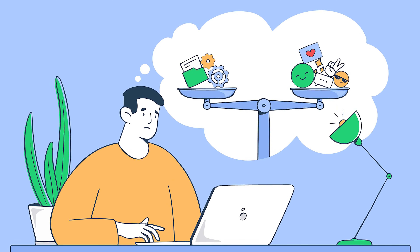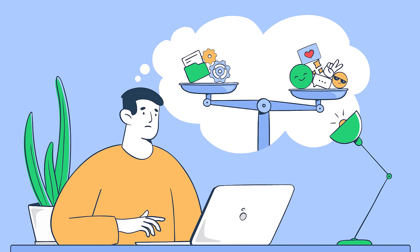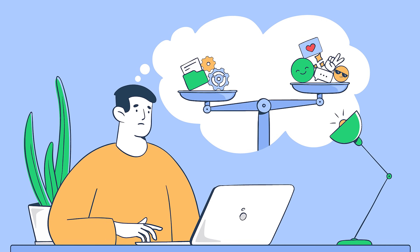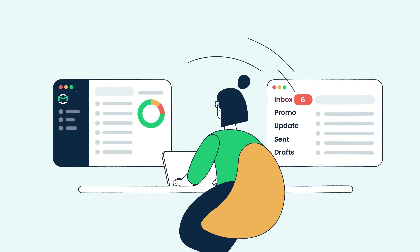Ever wondered if that no-reply email address is the right choice? If boosting customer engagement is what you're after, then two-way communication is always better. Hello, and welcome to MailTrap Videos, where we explore the world of emails.